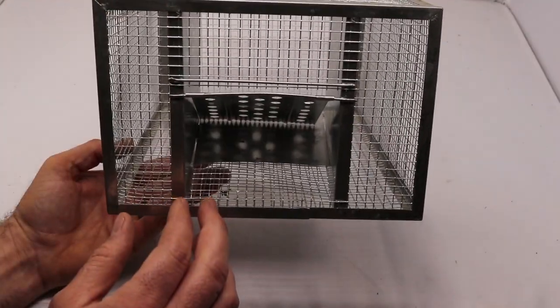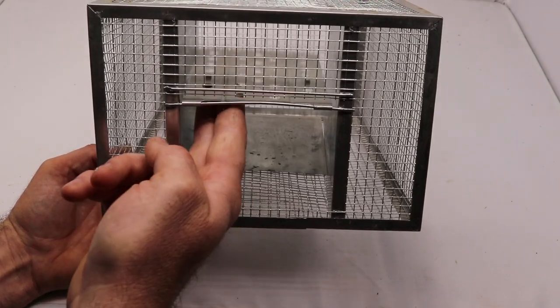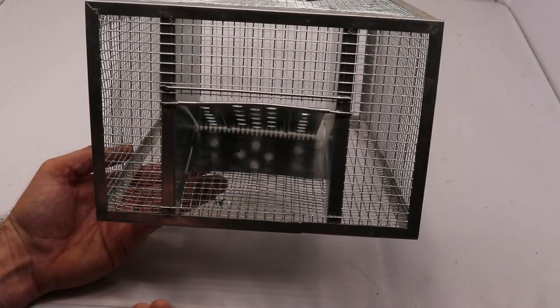So let's go set this up in the barn with motion cameras. I'm going to put bait in here — I'm going to use sunflower seeds — and see if the chipmunk goes in there, lifts up the door, and gets caught.